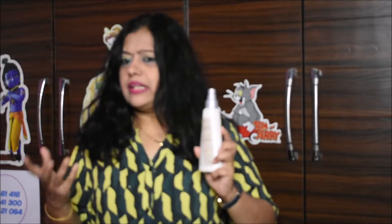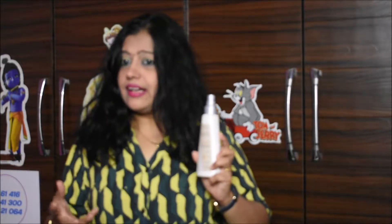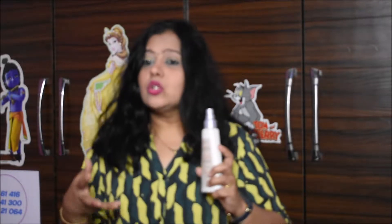If you want to treat your hair but cannot give it a lot of time due to our fast-paced life, we just don't get enough time for hair care. This product offers an easy way to care for your hair quickly — you can see results in just three steps.